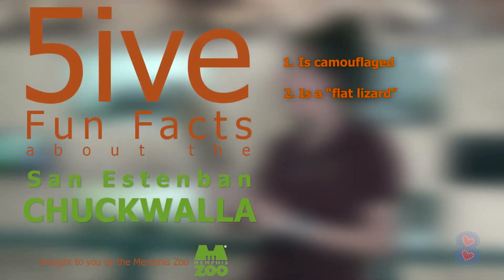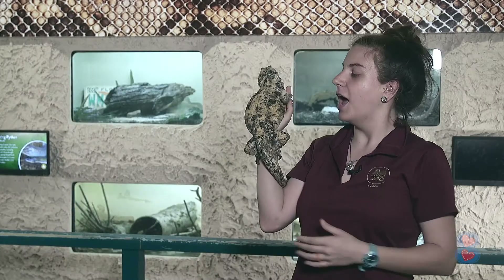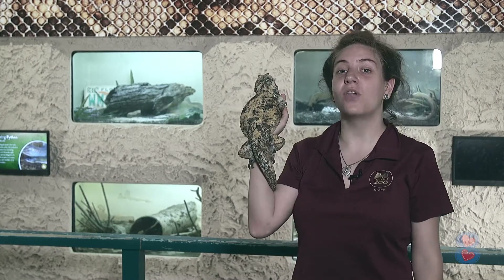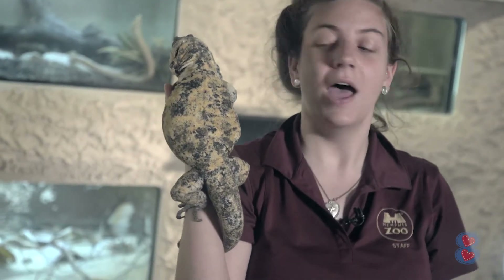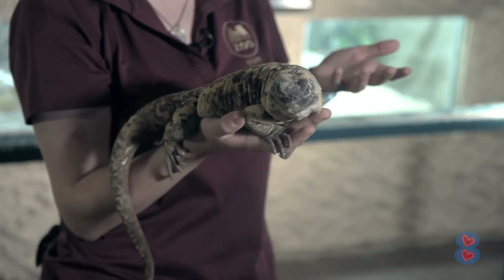Fun fact number two is that they are actually a flat lizard, and that's so when they're sitting on the rocks like this, they don't cast a shadow. So birds flying over can't actually see them, and they can go about their happy day and not worry about birds trying to pick them up off the rocks.